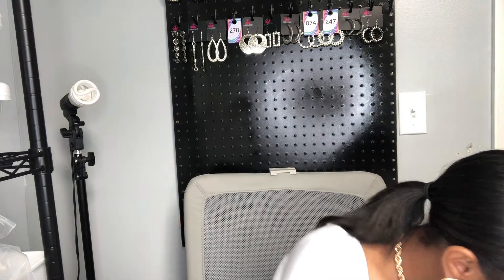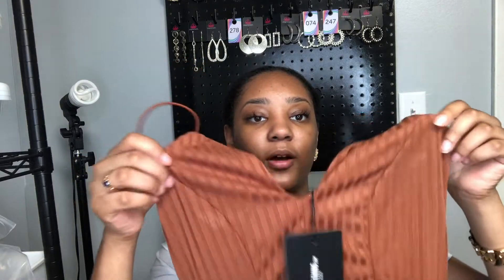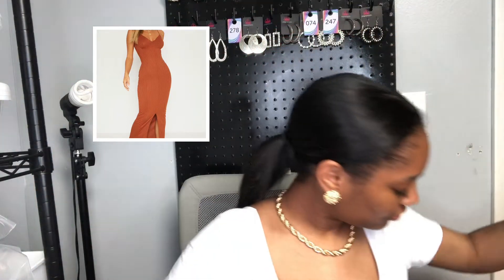I also have the same dress in another color. I'm gonna just show that one to y'all — this color is rust, so it's like a coppery brownish color, but the same exact dress with the split in the front. So cute, so cute.